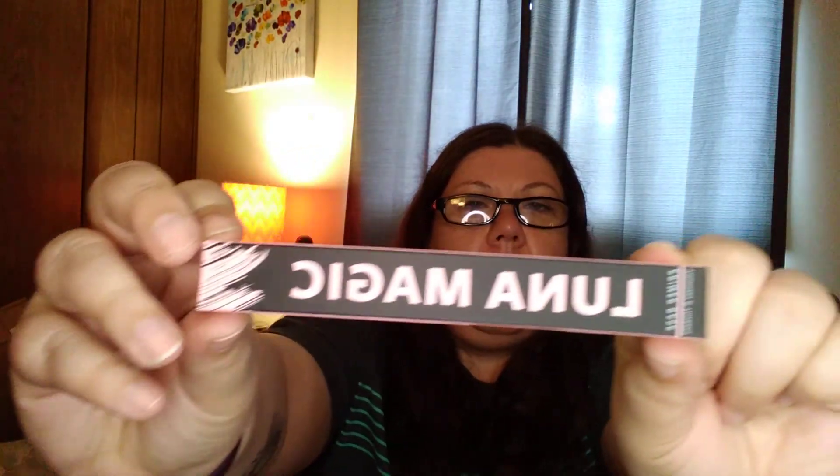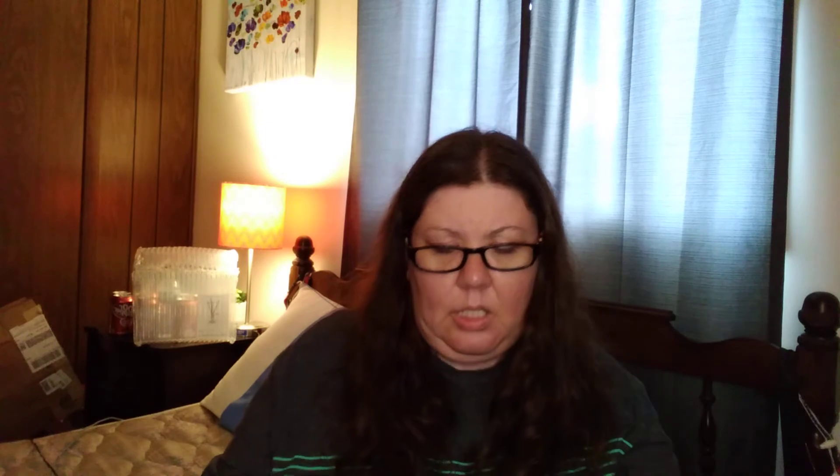Next is the Luna Magic Beauty Baba Boom Pink Lash Primer. And it looks like that, and it retails for $25.